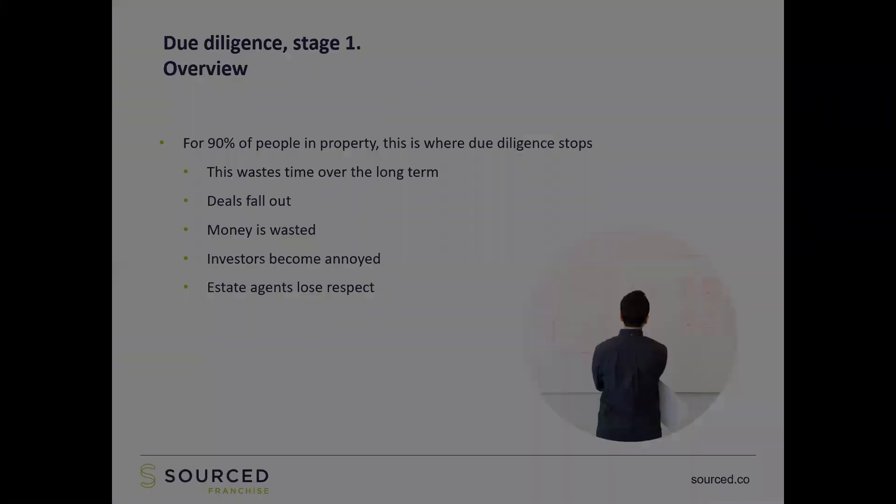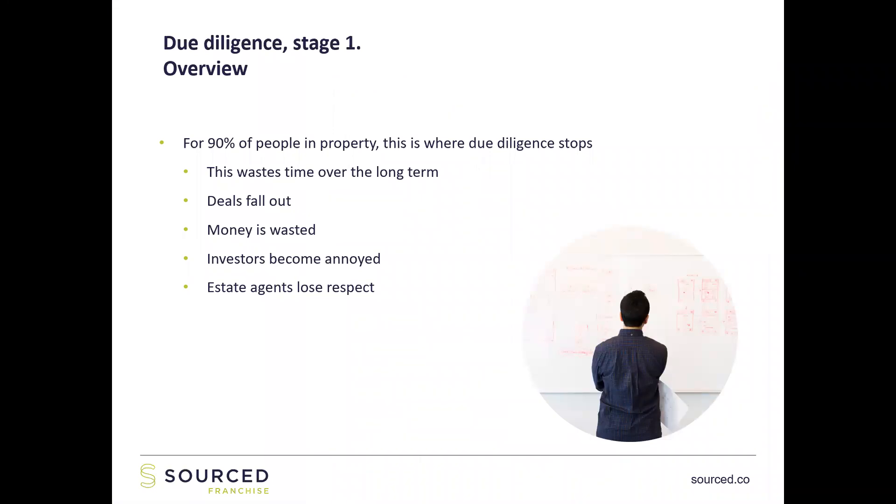For 90% of people and sources I see when they first make contact, that overview level of due diligence is all I get. As I explain to them, that's a huge waste of time — both their time and mine. In most cases those deals don't get pursued and don't happen. In the worst cases, money can get wasted if you go and spend money on surveys or take the due diligence forward in an unintelligent way. That will eventually annoy investors and estate agents if you're making offers all over the place or if an offer gets accepted and then you can't make it happen because information that should have come out at the very beginning only comes out a couple of weeks down the line.